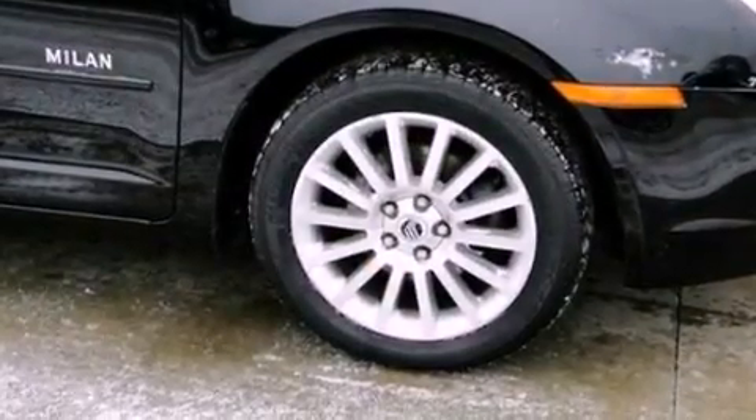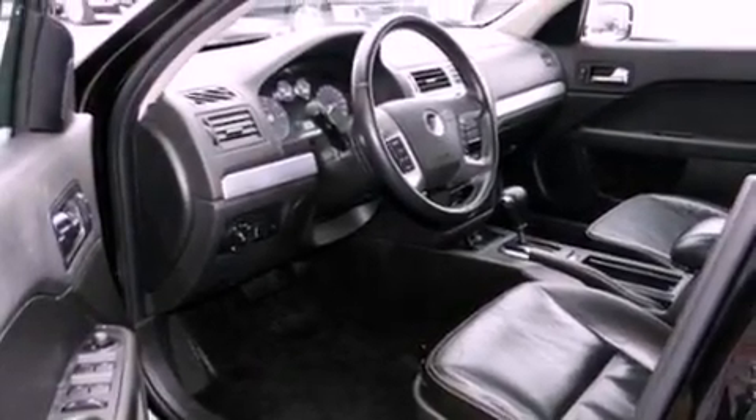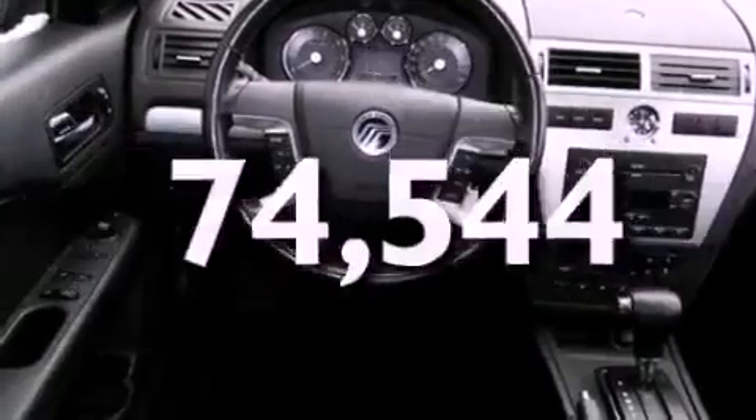Heated front seats, a double wishbone independent front suspension, aluminum wheels, a six-speaker audio system, leather seats, a four-wheel independent suspension, a security system, dusk-sensing headlights, air conditioning. And this vehicle has fewer than 75,000 miles on the odometer.